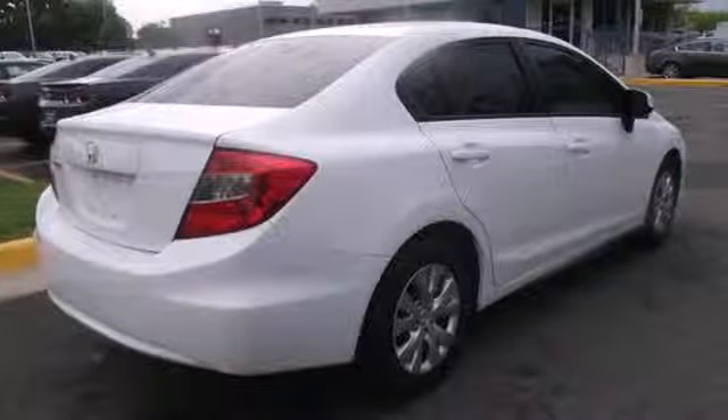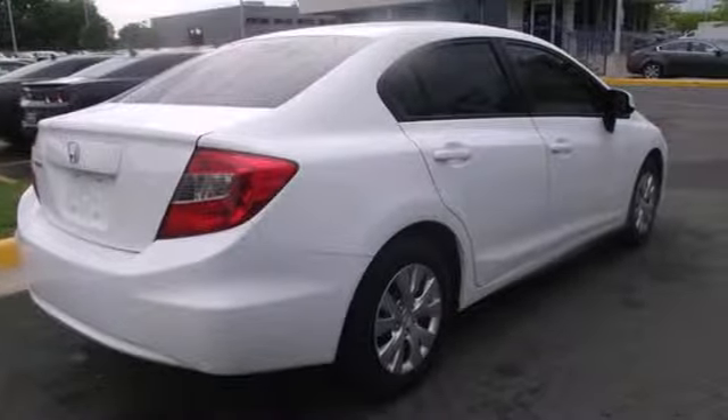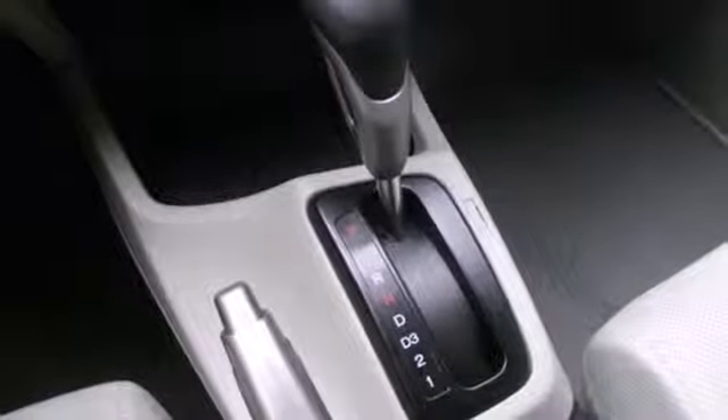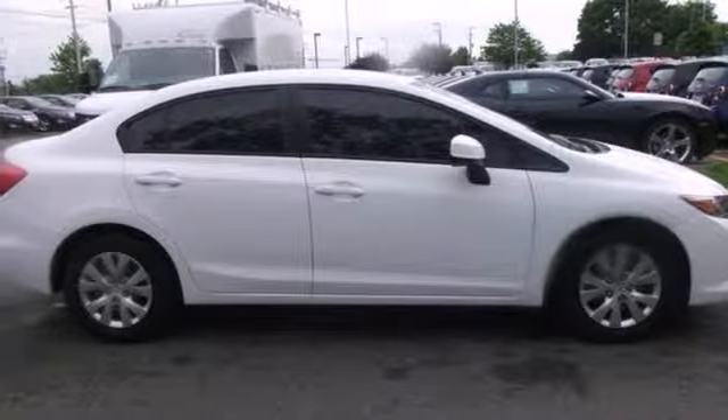Comfort is yours with its ice-cold air conditioning and tilt and telescopic steering wheel. The tops in fun, fuel economy, and reliability. That's this Civic. Make it yours today.